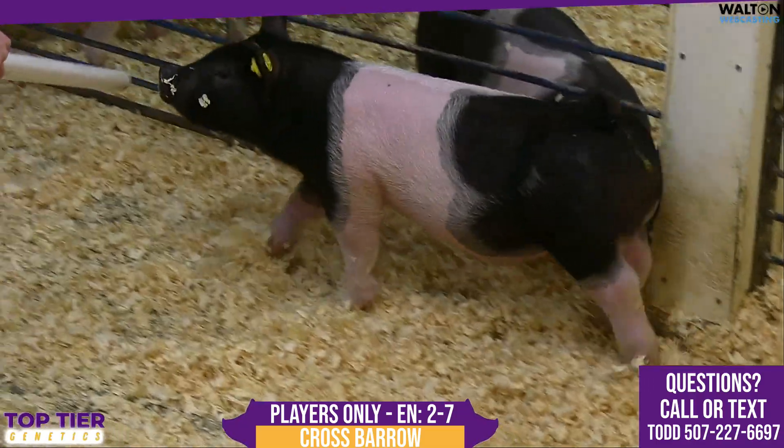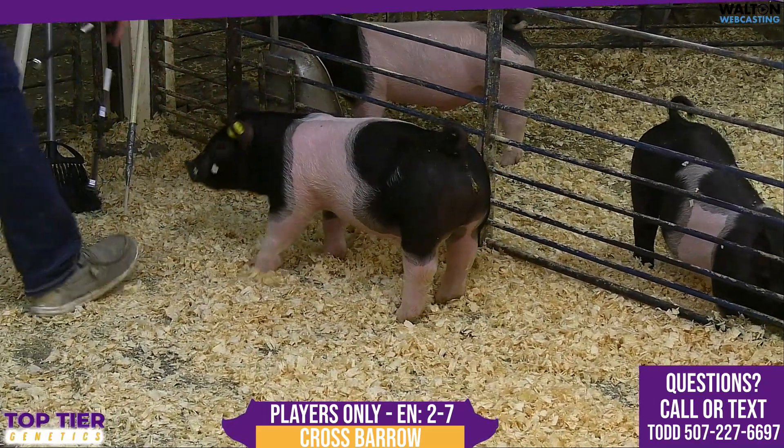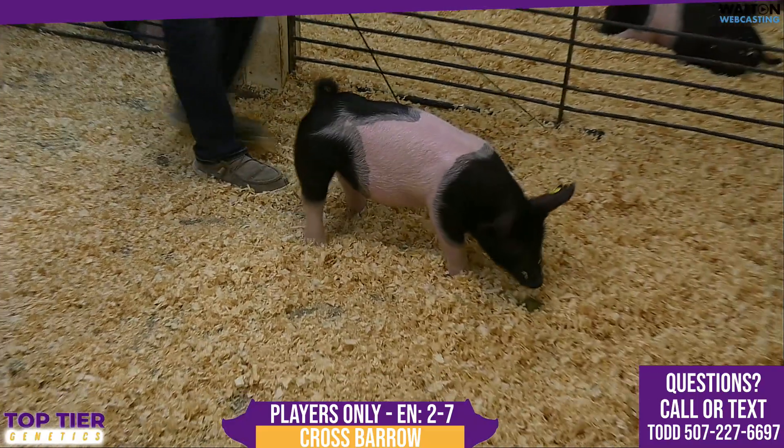Now we've got the 2-7 barrel. This would be out of the 16-2 saw back onto the backdrop boar. We are taking this guy down to the players only — we feel he is a pretty decent barrel to be taken down there.